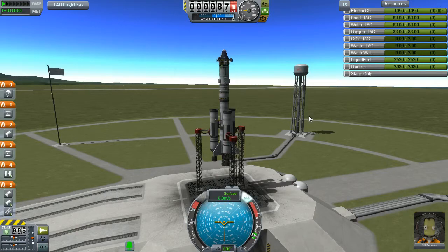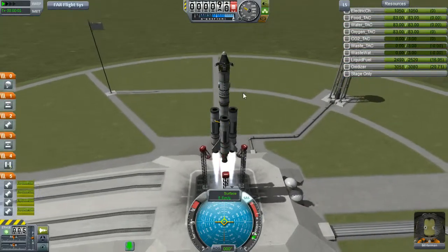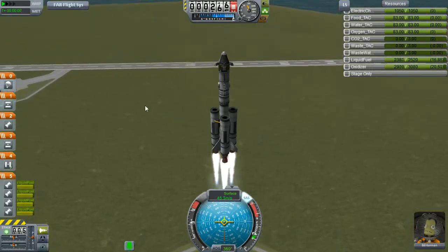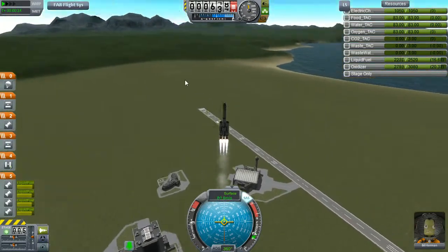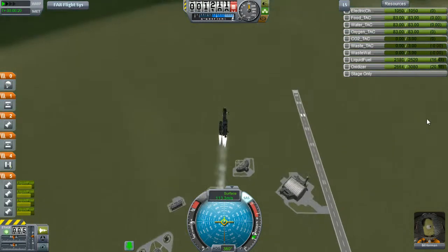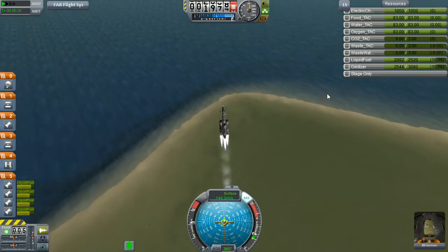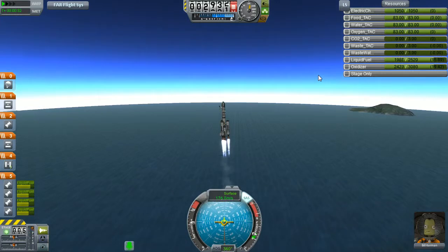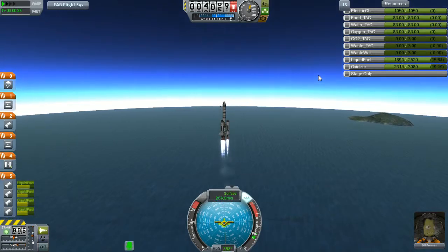Throttle up, SAS on — ready for launch! Oh, we need to put on nose cones. Nose cones, fairings, and stuff you only need when you have Ferrum Aerospace installed. When you're not playing with Ferrum, you don't need to attach fairings or nose cones because they do nothing — just look good. Okay, we are ready, going up a little too far north but that's not a problem.